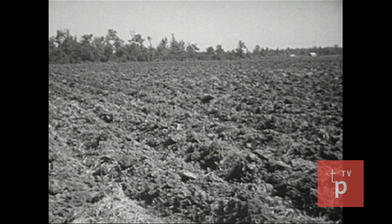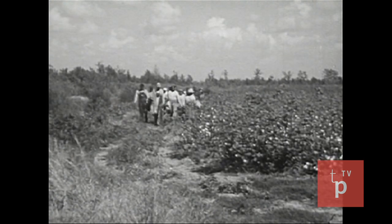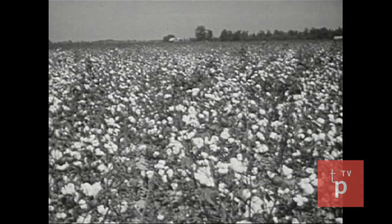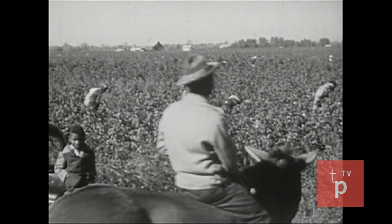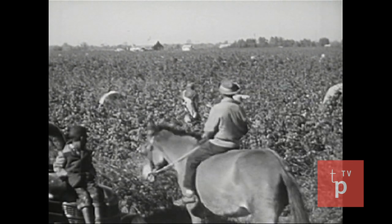Some elements of that system did not change. The land, cultivated for generations and still productive, remained. The source of labor — great numbers of Negroes — remained. The demand for cotton remained, and the growing of cotton continued. So the plantation system, in a smaller and modified way, continued and can be found in the South today.